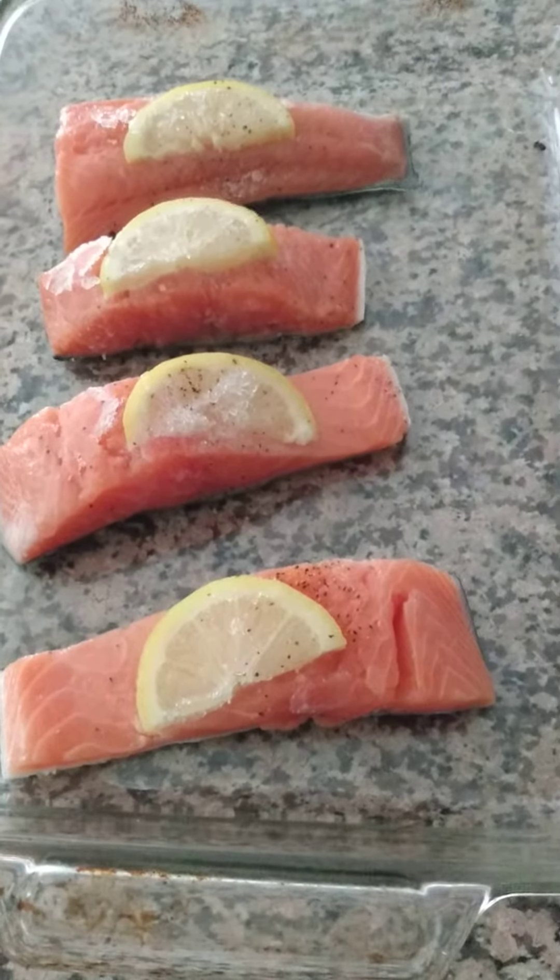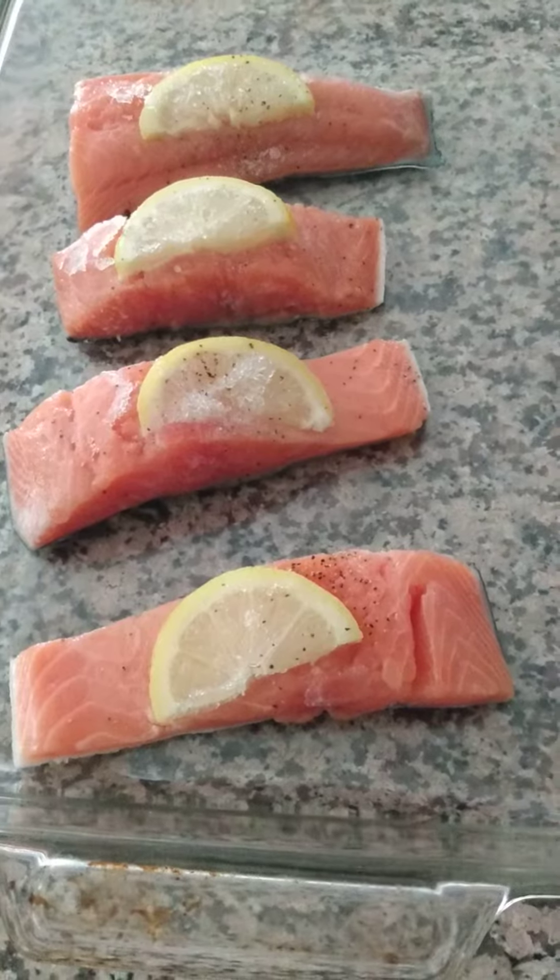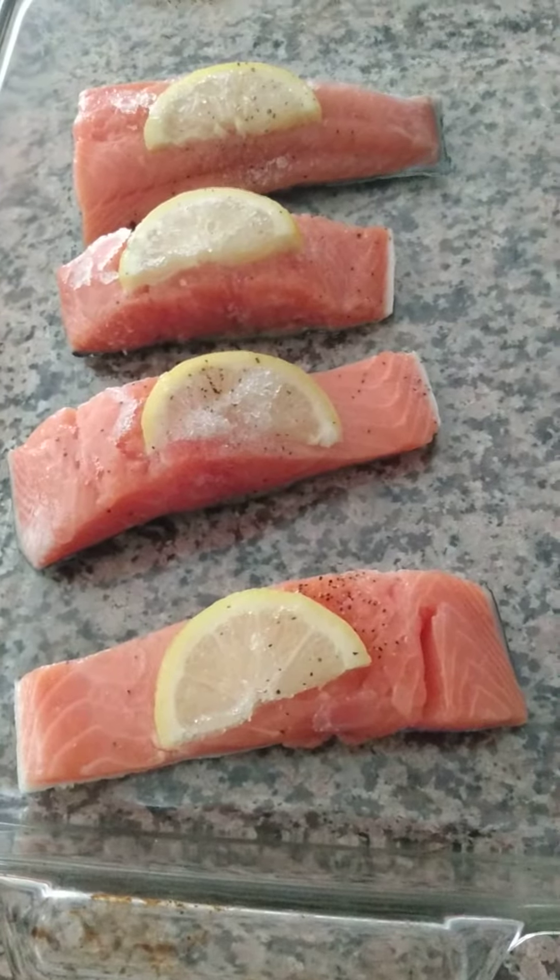Hey, tonight's dinner is going to be salmon with baked potatoes, avocado and a small salad. First going in the oven is the salmon.